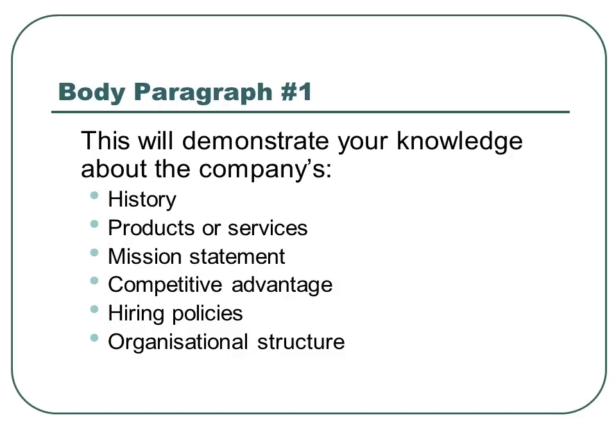Body paragraph number one. In this paragraph, you're going to want to demonstrate your knowledge about the company's history, products or services, mission statement, competitive advantage, hiring policies, and organizational structure.